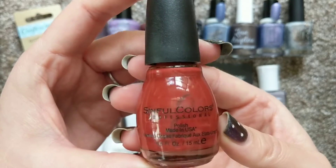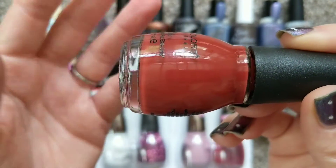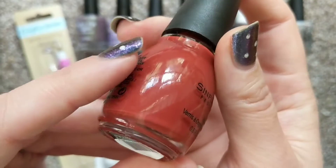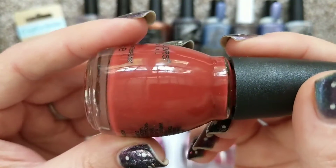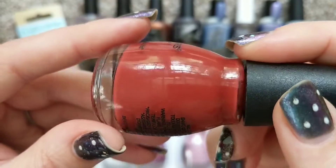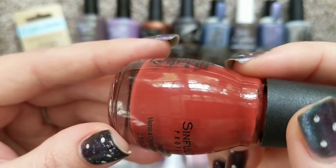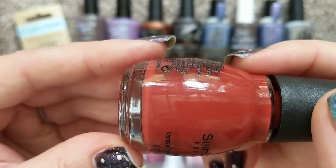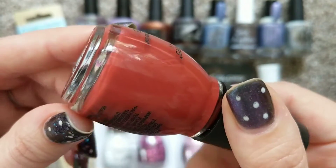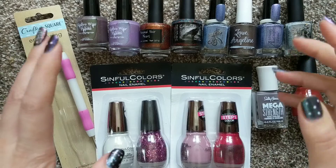The second polish from Walgreens was this beautiful Sinful Colors called Orange. These sort of burnt fall oranges are definitely my jam lately. I hadn't even heard of this polish before, but when I was looking online for a Walgreens order I came across it and the swatches are absolutely gorgeous. It's a very particular shade — an ever so slightly pink-leaning but deep rich terracotta orange. I can't wait to get this on my nails.